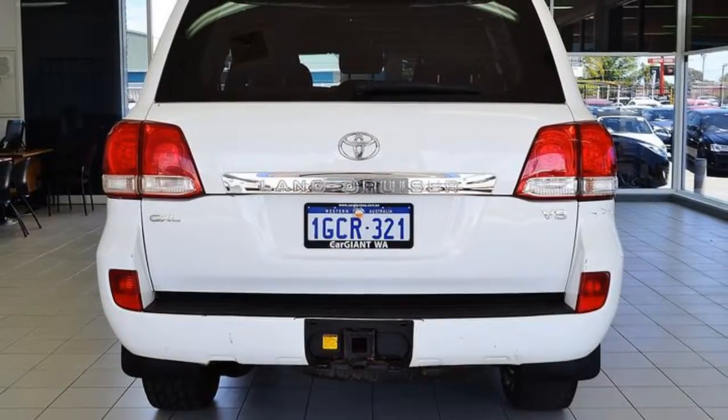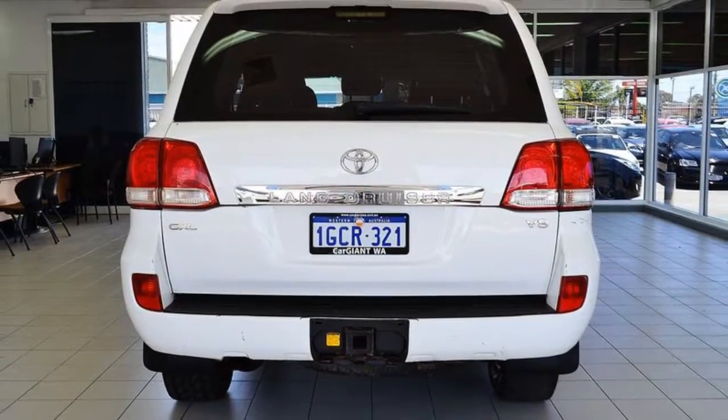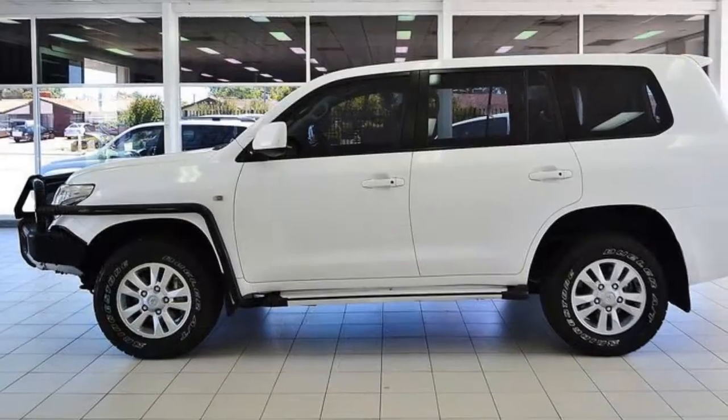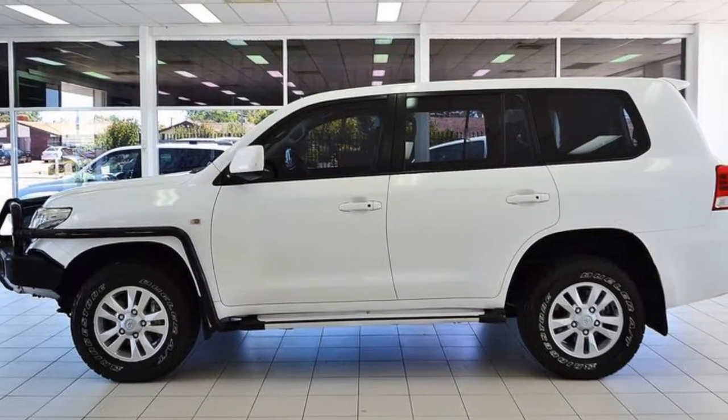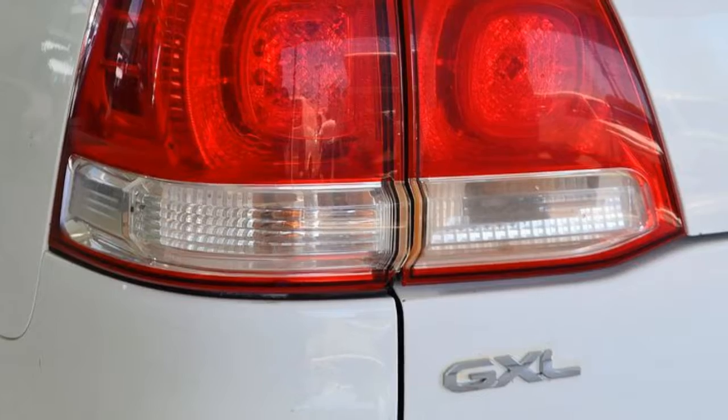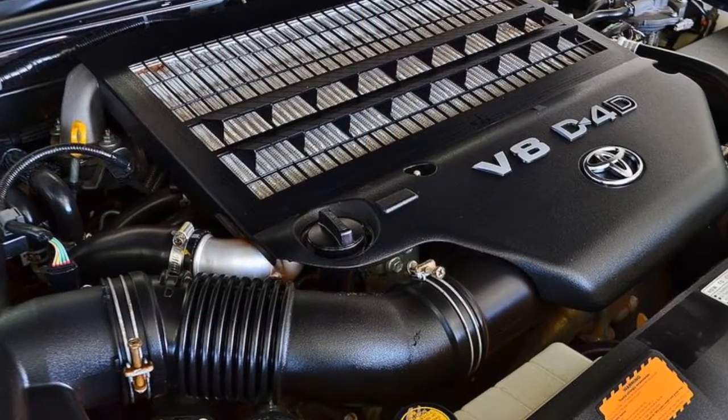The attractive white exterior is complemented by its stylish interior. This vehicle has all the features you could dream of: alloy wheels, power steering, climate control, a CD player. The anti-lock braking system will help deliver you safely to your destination. And more.